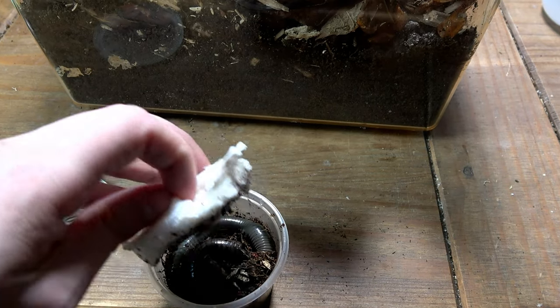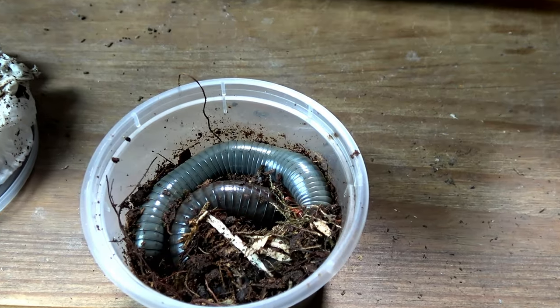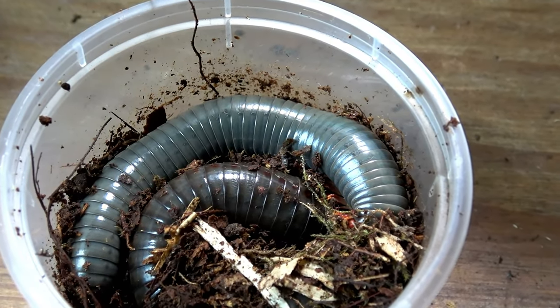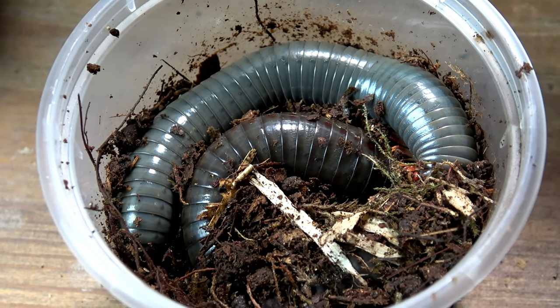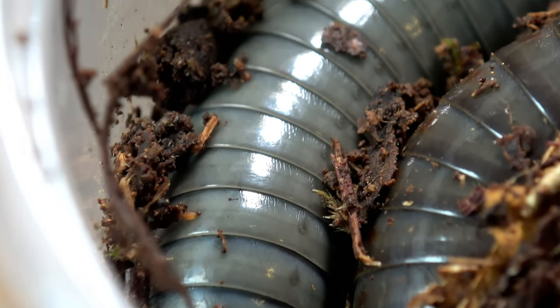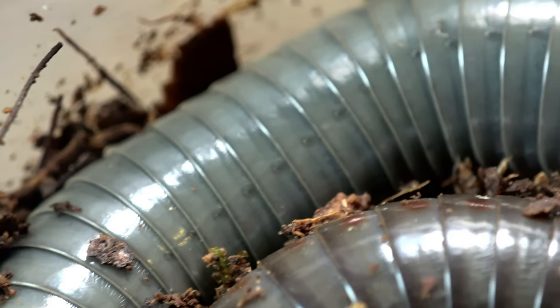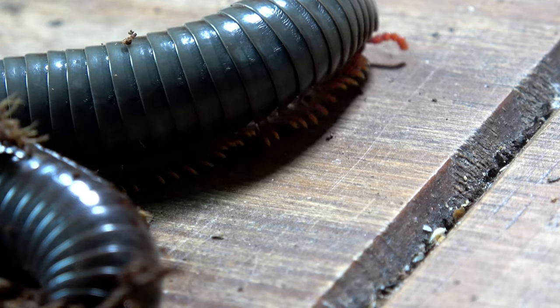They're actually the Spirotreptida — I could have said that wrong — Spirotreptida, species silver. I'm not very good with the pronunciation when it comes to millipedes. As you can see we have two here and they are stunning. These have now become my favourite species of millipede I have ever owned in my life, and it has been a few weeks since I did this voiceover and they are still by far my favourite.